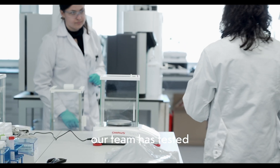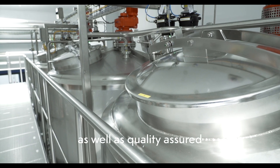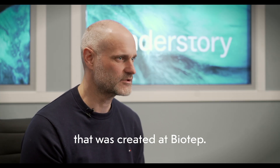So, together with Biotep, our team has tested both technologies and production methods, as well as quality assured many aspects of our own production. This has meant our own startup has been much more effective and cost-efficient, with the final recipe that was created by it.